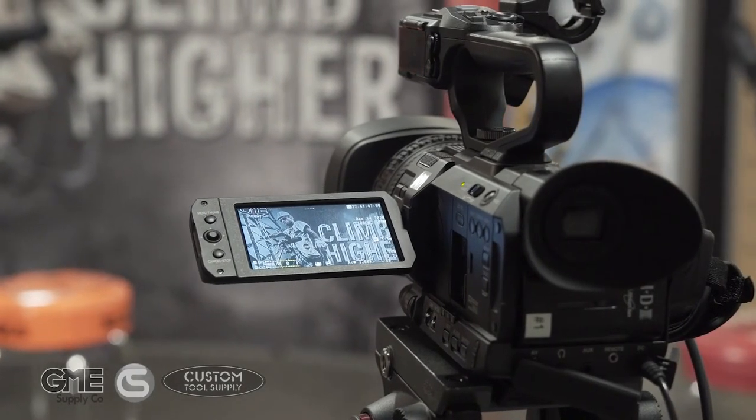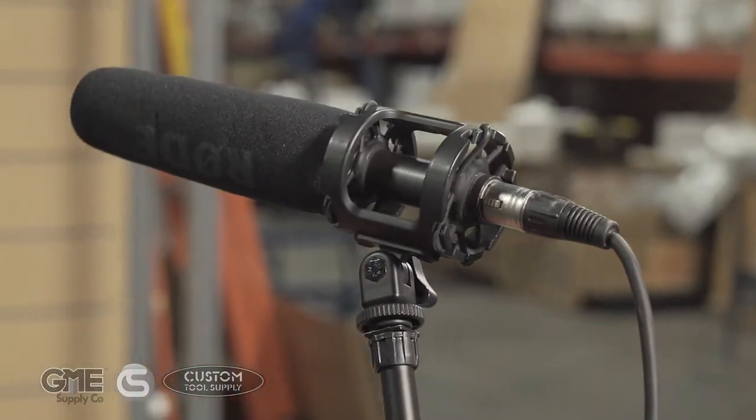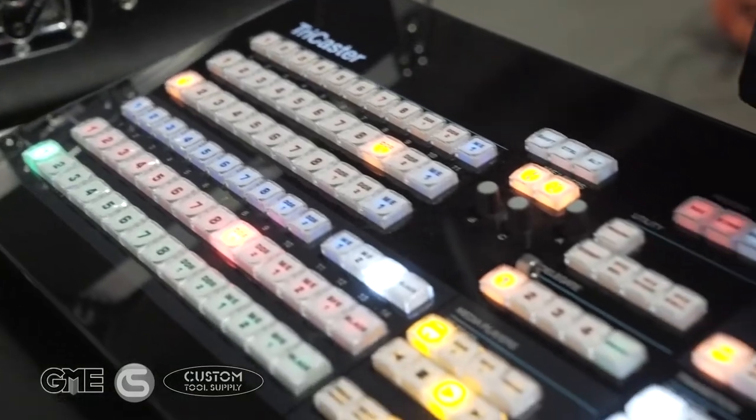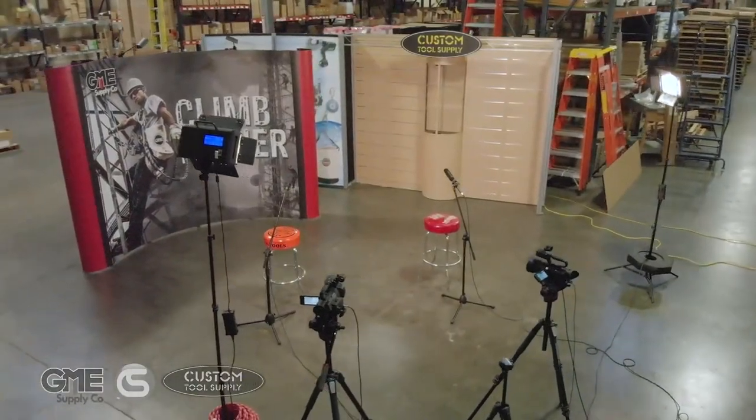Thanks for tuning in today and enjoy the exclusive training session ahead. Hello and welcome to our second stream of this series of YouTube Live exclusive training sessions. We're here live from Aurora. I'm Alex Giddings with GME Supply, Columbia Safety and Supply, and Custom Tools Supply. And I'm here with Casey from 3M.